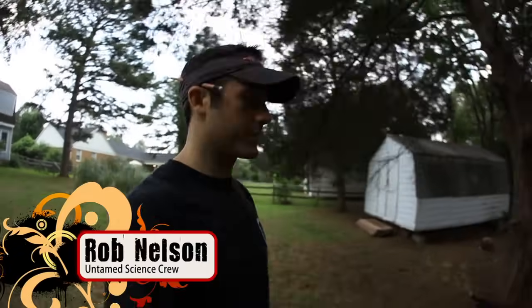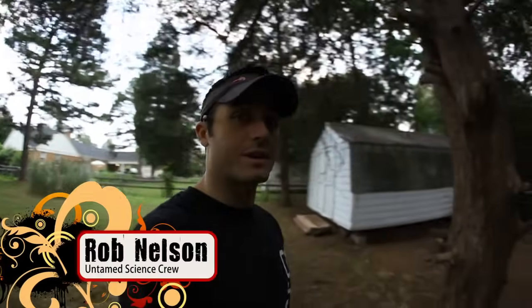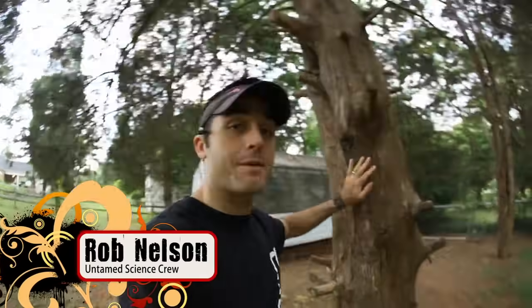I'm here in my backyard in North Carolina and I have an interesting tree that I want to share with you. This tree right behind me is called the Eastern Red Cedar.